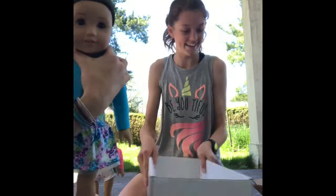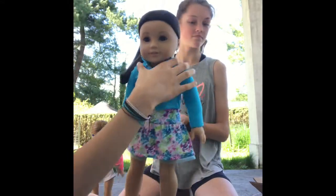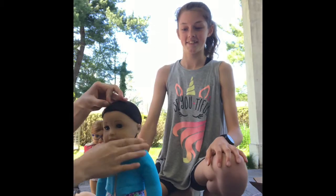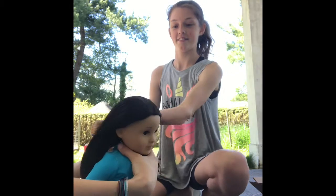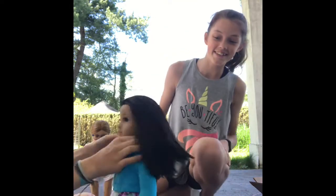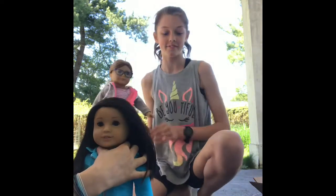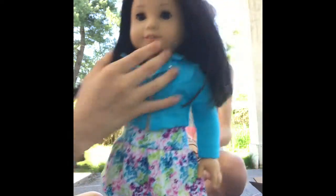Her hair's in the little hairnet. Okay, ready? She's in the hairnet. Oh my gosh — her hair is so pretty. She's so pretty. She's so cute. This is her. And we also brought out an outfit.